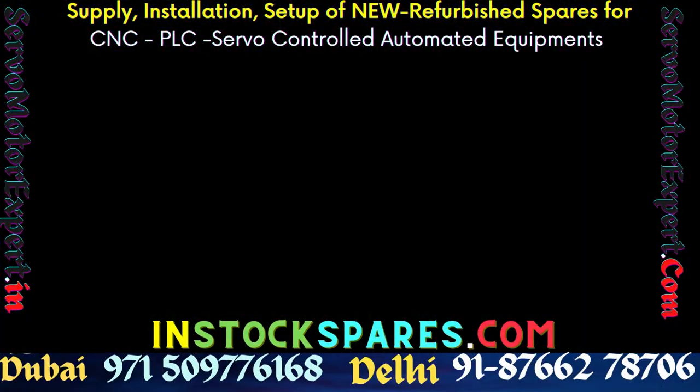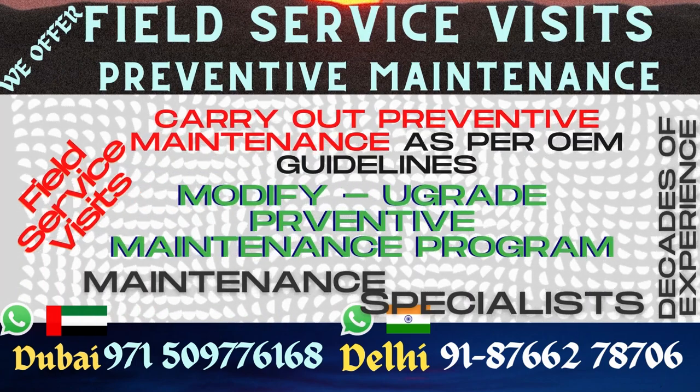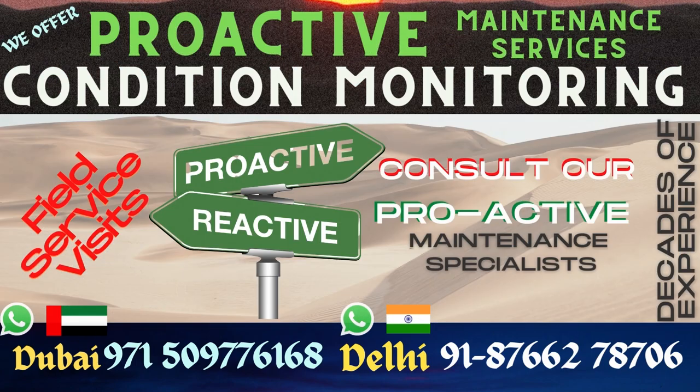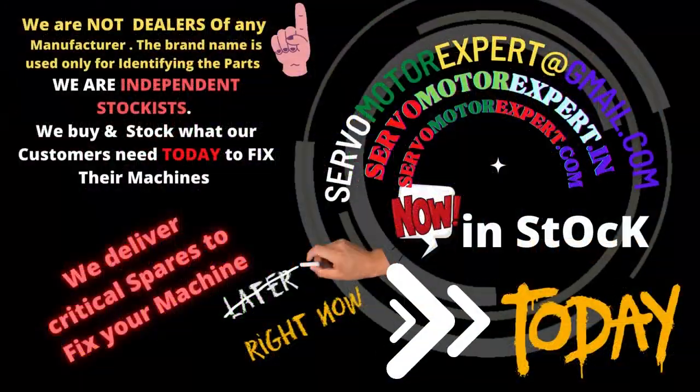You can also contact our Delhi office. We stock a large number of Bomber encoders. We are not Bomber dealers, but a service company that repairs and uses Bomber encoders for servicing. Contact us and we might be able to help you.